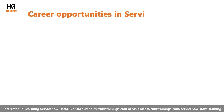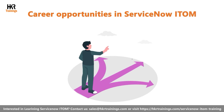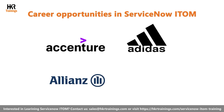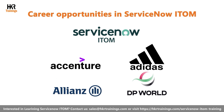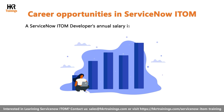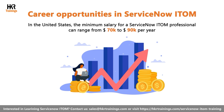Career opportunities in ServiceNow ITOM: ServiceNow ITOM skills provide multiple career opportunities to aspirants planning to work in IT. Many well-known brands like Accenture, Adidas, Alliance, DP World, and others use the ServiceNow platform in business operations. A ServiceNow ITOM developer's annual salary is between 3 lakhs to 10 lakhs per annum. In the United States, the salary for a ServiceNow ITOM professional can range from $70,000 to $90,000 per year.